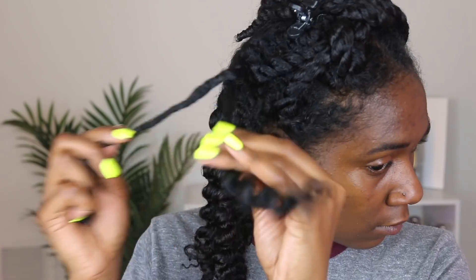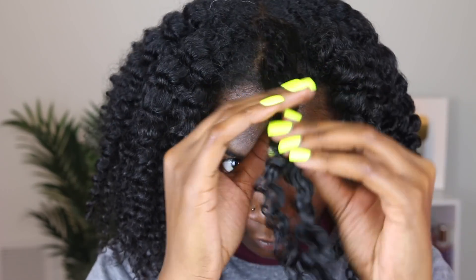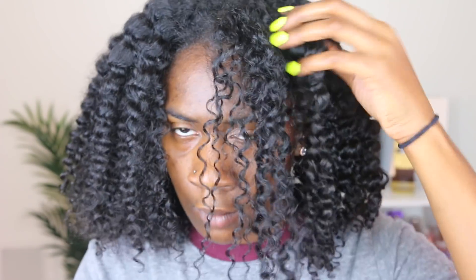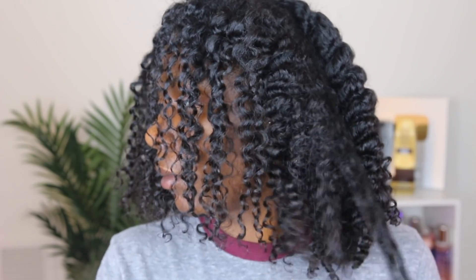Three days after — y'all know sometimes with twist outs it can be tricky. And that's honestly how you can tell if a product will last: if it can make it to the three to four day mark and still be popping. My hair feels very, very soft and moisturized.